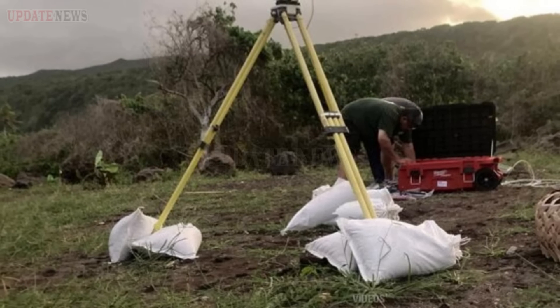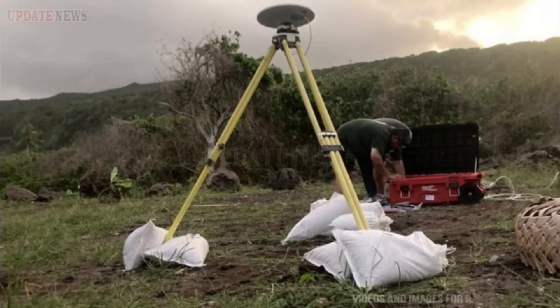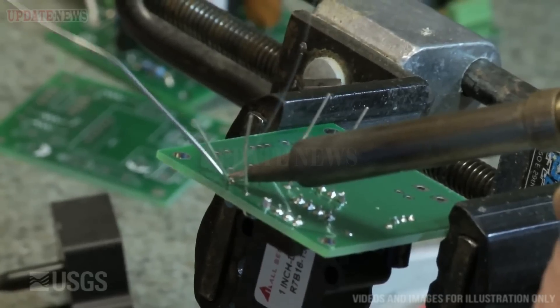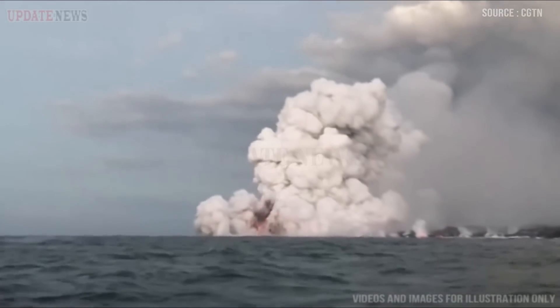A USGS scientist checks the power supply at a Global Positioning System (GPS) station on Taiyu Island in American Samoa. The station consists of a GPS unit, which can measure changes in ground motion, placed on a tripod that is leveled and centered over a benchmark. The GPS units will complement recently installed seismometers, which record earthquake activity occurring in American Samoa.